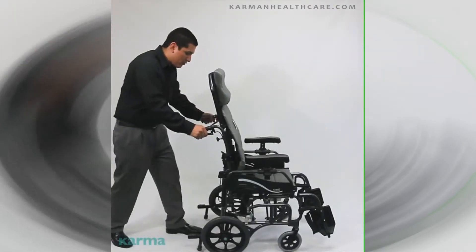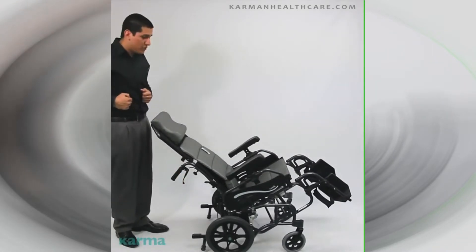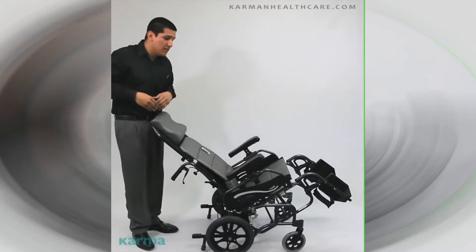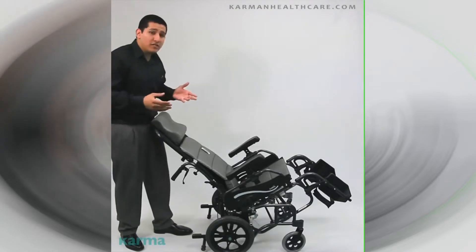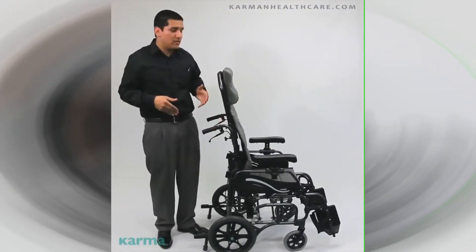This chair is a tilting space — that's right, you heard me right folks. Allowing the patient to easily tilt from zero to 35 degrees. This tilting space relieves pressure. It's safe for the user and overall it's just meant to be a healthy chair. And as easy as that, it's back in the sitting position.